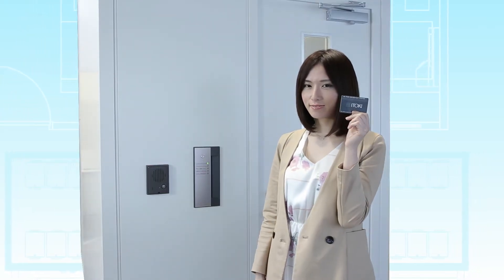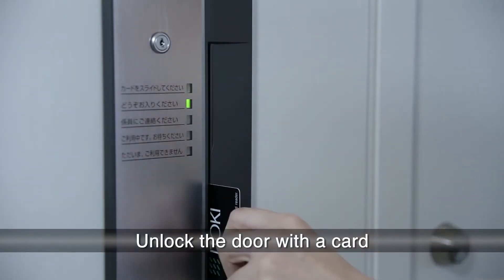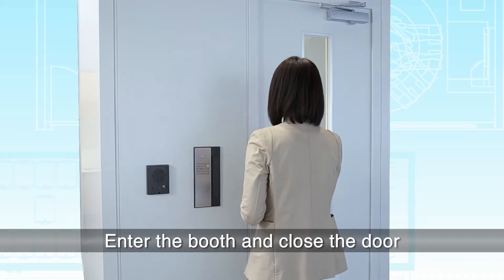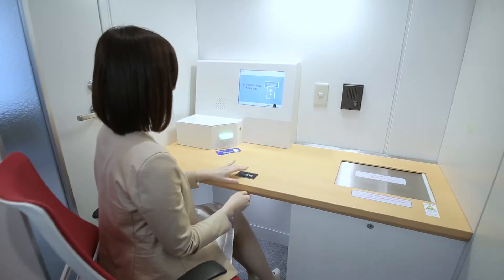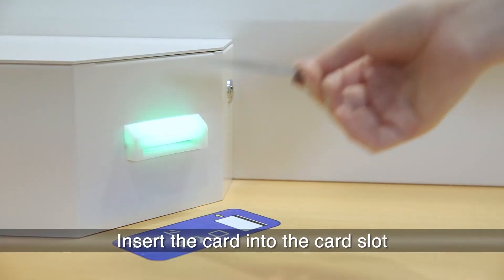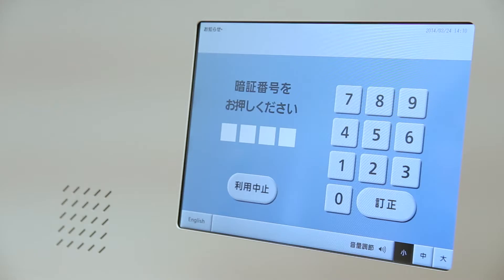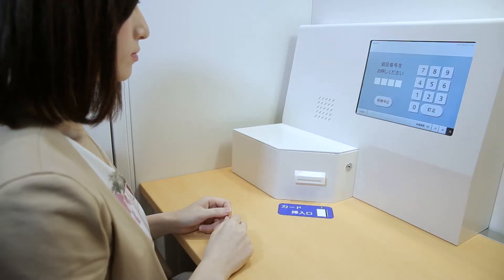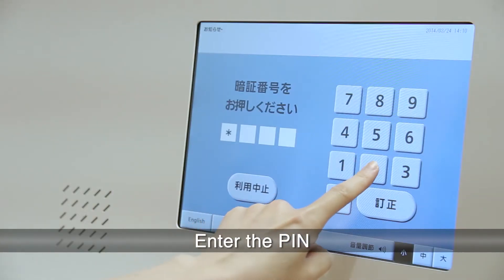First, slide your Safe Deposit card into the card reader at the entrance of the booth to open the door. Once inside the booth, insert the Safe Deposit card into the card slot. Please enter your PIN. Follow the instructions on the guidance display panel and enter your PIN.